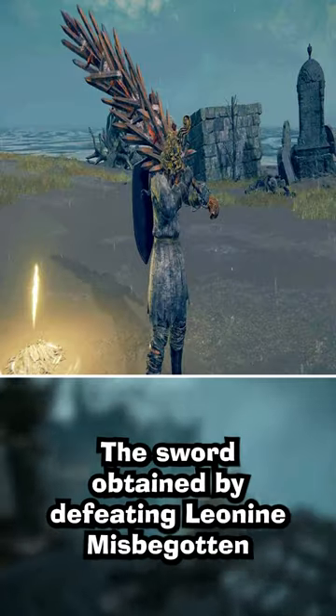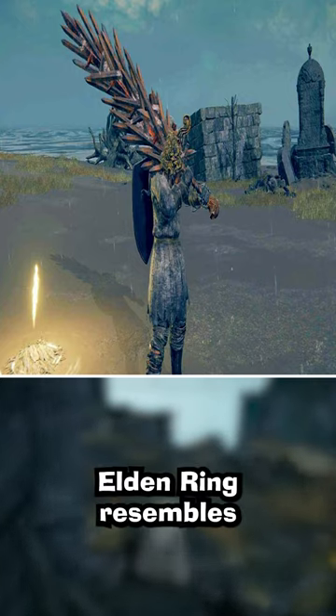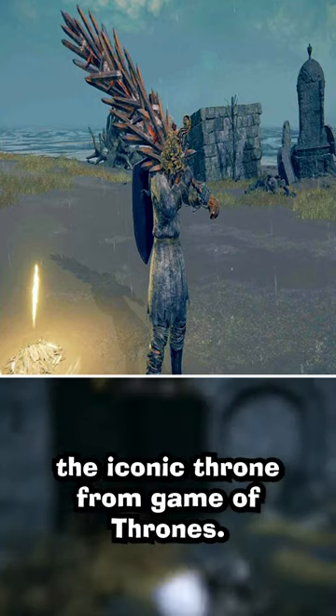The sword obtained by defeating Leonine Misbegotten in Castle Morn in Elden Ring resembles the iconic throne from Game of Thrones.